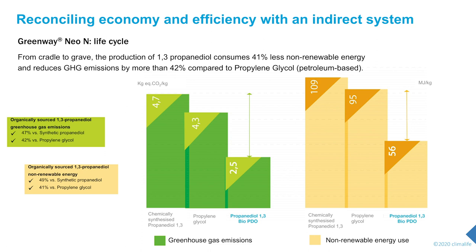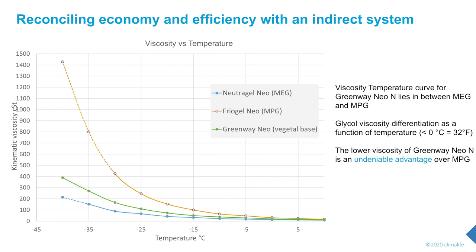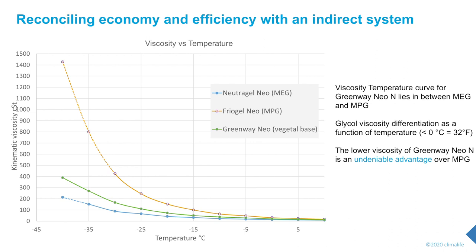All these reductions are beneficial for our planet. From an application point of view, Green1EO has a viscosity between MEG and MPG, but much lower than MPG, with the difference increasing as temperature goes below -15°C. For applications requiring a non-toxic HTF, with Green1EO you can reach lower temperatures and go where you cannot with MPG, which forms a crystalline slurry. Comparing solutions with equivalent freezing point of -30°C: viscosity differences are 22 vs. 38 cSt at -10°C and 43 vs. 78 cSt at -20°C — between 42 and 45% in favour of Green1EO.